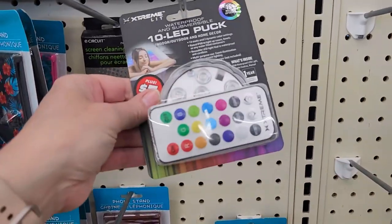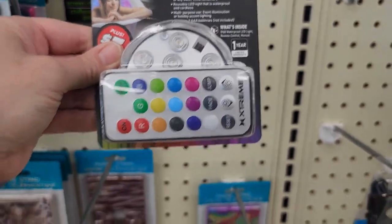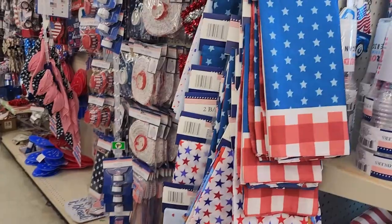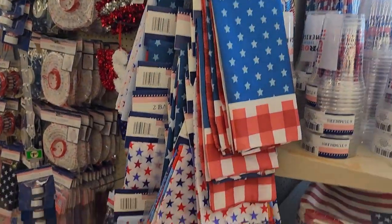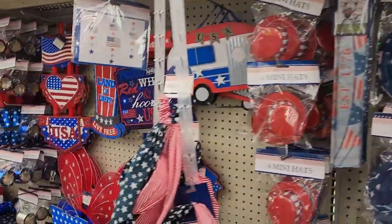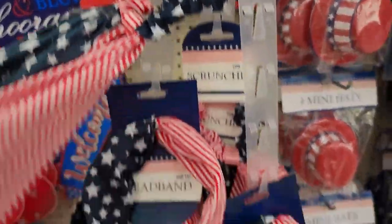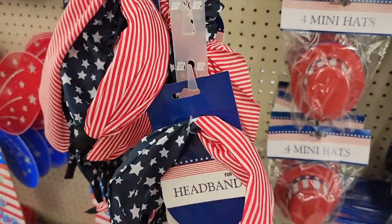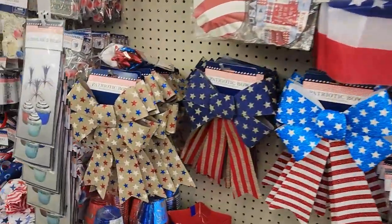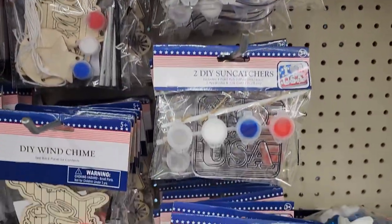This seems like a good deal too - it's a Dollar Tree Plus item but three dollars for a 10-light LED puck light that changes colors and has a remote control. This store had a lot of Fourth of July and patriotic items still in stock, but as we get closer to the Fourth of July those will start dwindling, so get there sooner than later. These headbands are something I haven't seen before, and they also had some little paint-your-own sun catcher craft kits - those would be fun for the kids on Fourth of July.